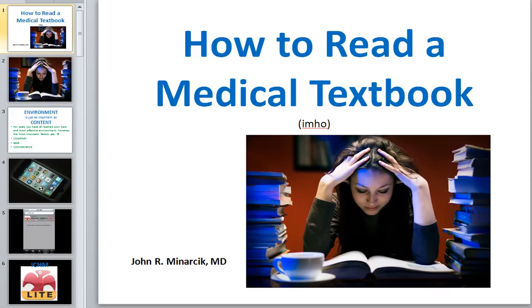Good morning everybody. This is Dr. Minarczyk again. I have some very remarkably interesting news for you, so I decided to make a brief PowerPoint and explain something I discovered recently. I've practiced this a couple of times and it shouldn't take more than about 10 or 15 minutes. We're going to talk about what in my opinion is the very best, most effective way to read a medical textbook.